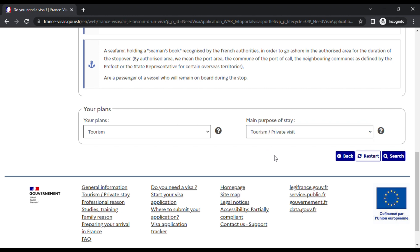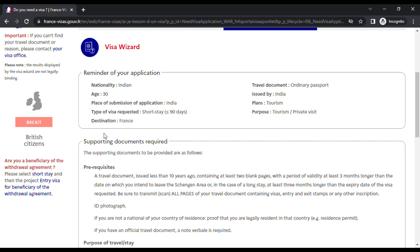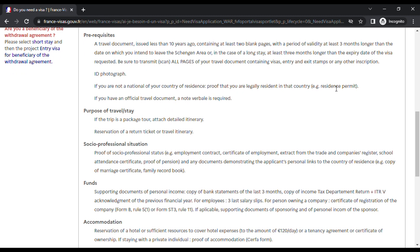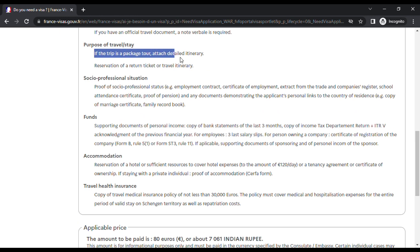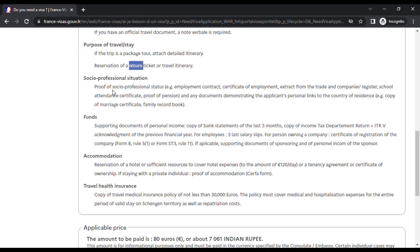Once you click 'Search' it gives you the supporting documents and the amount to pay. The required documents include: passport valid three months longer than the day of visit, ID photograph, proof of legal residency (Aadhaar card), purpose of travel such as a tour package itinerary or return ticket reservation. For employment, if you're an IT employee, get a certificate of employment from your HR or company portal. Also needed are three months' pay slips and ITR returns, which are mandatory.